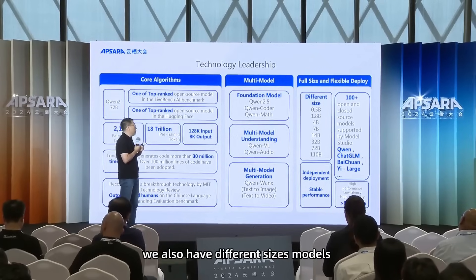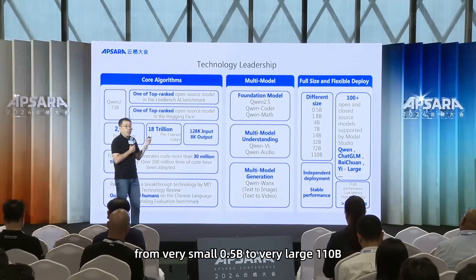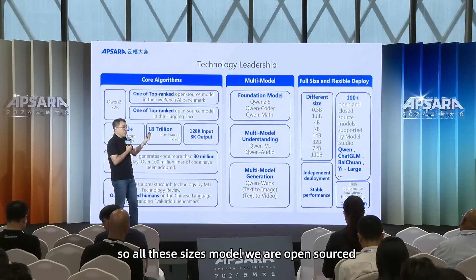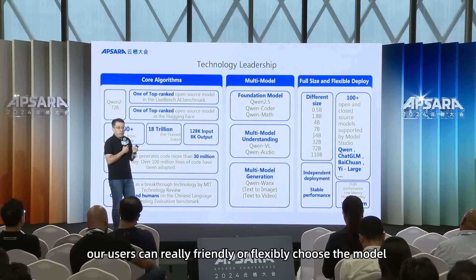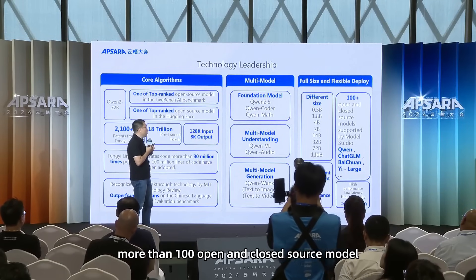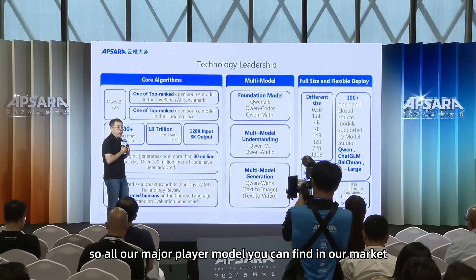We also offer four size ranges. At the beginning of this year, we announced eight different model sizes, from very small at 0.5 billion parameters to very large at 110 billion. Small models can run on cell phones and PCs; large ones run in data centers. All eight sizes are open sourced. In our Model Studio, we've deployed more than 100 open and closed source models, including third-party models like ChatGLM and Baichuan.